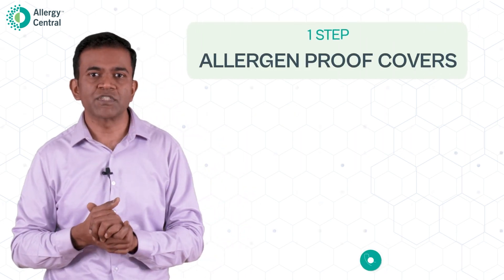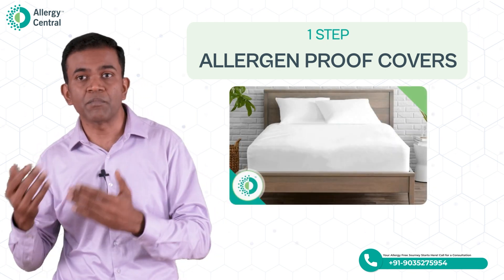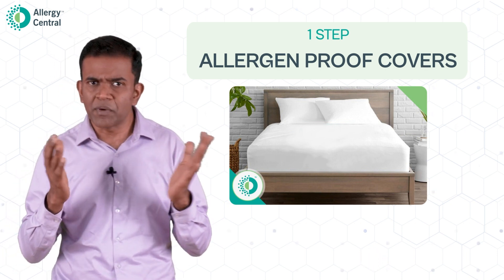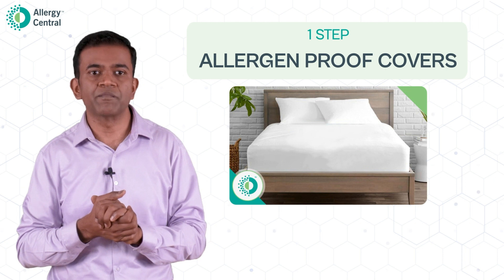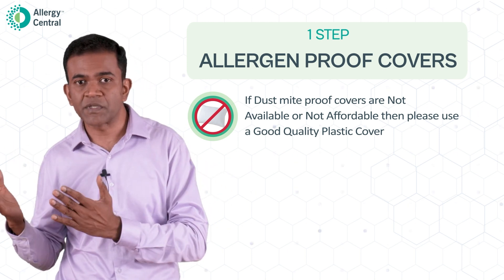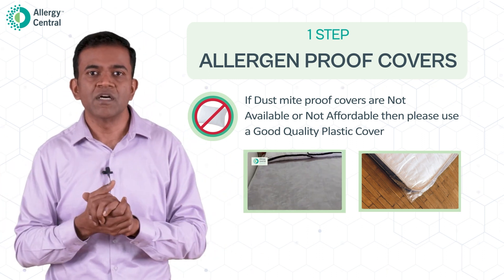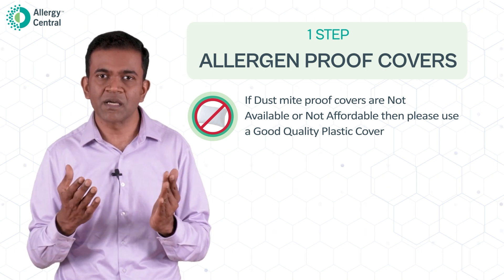The first and foremost point is Allergen Proof Covers. Use allergen proof beddings — cover your mattresses, pillows, and blankets with allergen proof covers. These covers are designed to reduce dust mites coming outside and coming in contact with your skin. Please note that allergen proof covers do not 100% reduce your symptoms; they can probably reduce the severity a bit. If dust mite proof covers are not available or are too expensive, use good quality plastic covers on your bed and pillows, then place bed sheets on top — this can also help prevent dust mite penetration, though it may be a little uncomfortable to sleep on plastic.